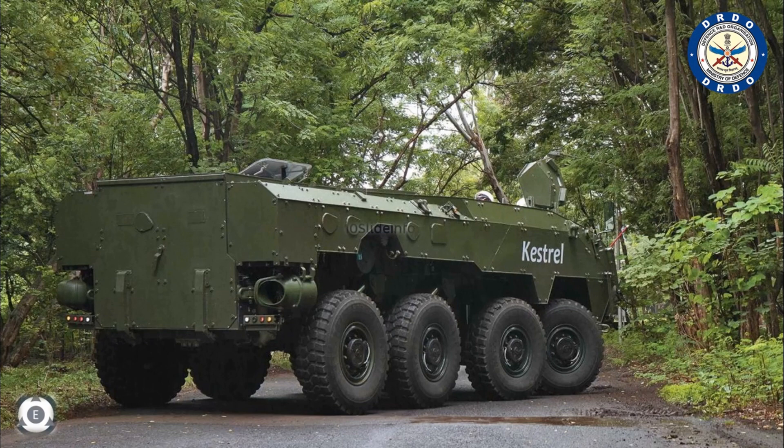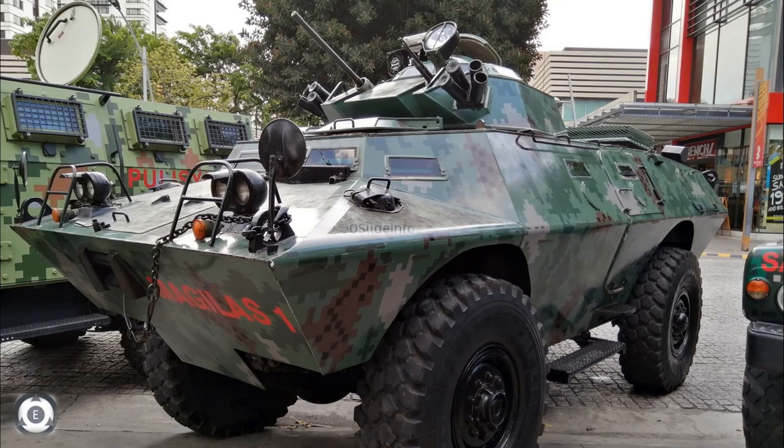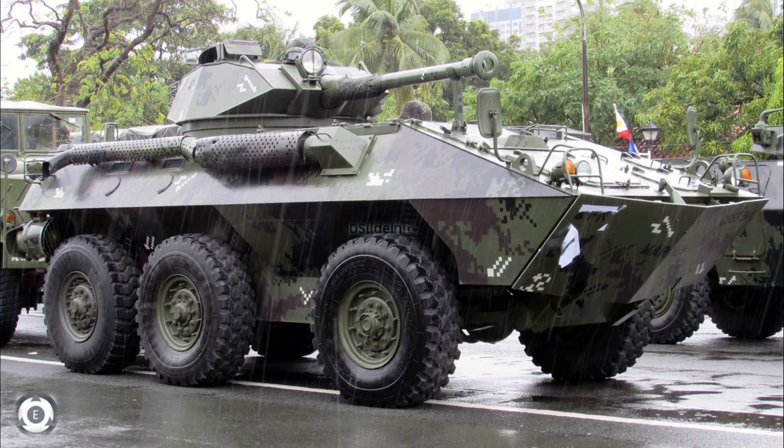The next showcase by L&T is the upgraded Cadillac V-150 Commando 4x4 armored vehicle, which they are upgrading for the Philippine Marine Corps and Philippine Air Force. L&T might also showcase the V-300 6x6 armored vehicles which L&T is upgrading for the Philippine Marine Corps.